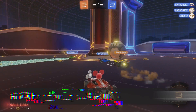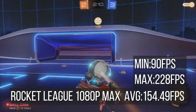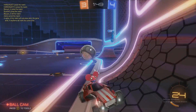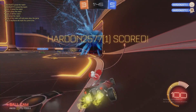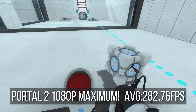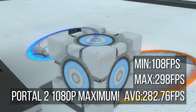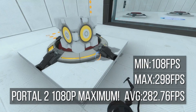Luckily, I did manage to benchmark some games that actually ran on a 32-bit version of Windows 10. First off, Rocket League showed promise — at 1080p completely maxed out, it achieved an average frame rate of 154.49 frames per second, which is certainly in the same ballpark in terms of performance as any other i3 and GTX 1050 running on 64-bit Windows. Due to my limited game selection, I also benchmarked Portal 2, and that game didn't show any signs of slowing down, achieving an average frame rate of 282.7 frames per second.